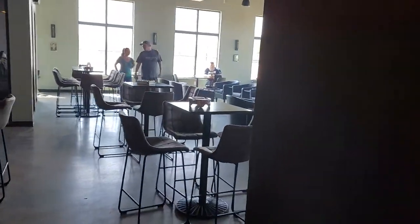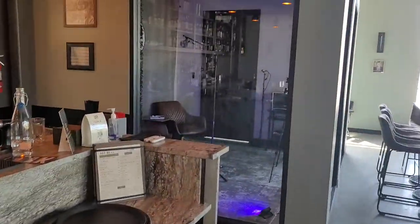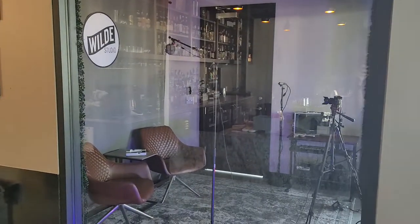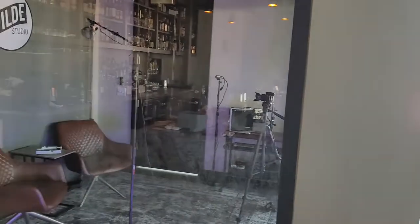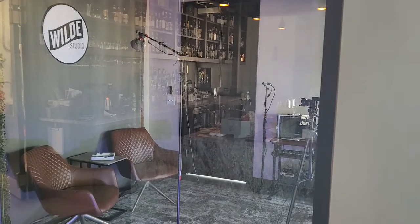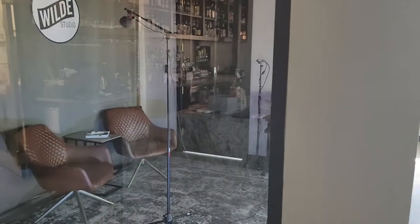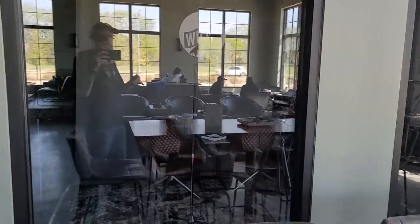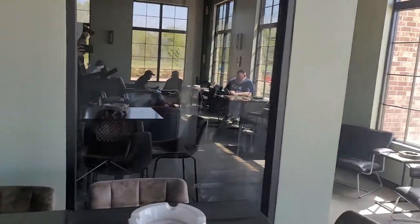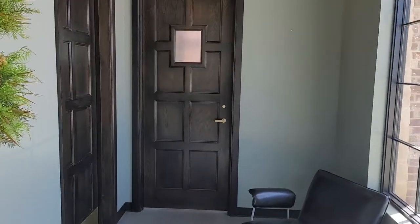Coming up over here is something I really wanted to feature — look at this. They have a ready-to-go podcast area with all the equipment that you can rent out. Check out their website and Facebook — I'll post links in the description below. It's a soundproof podcast area, so if you wanted to do your own podcast, you could. That's also another door into the private members area.